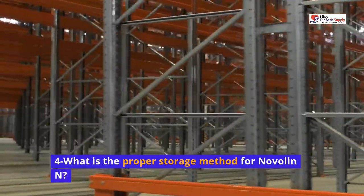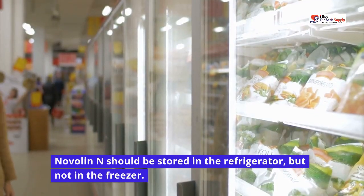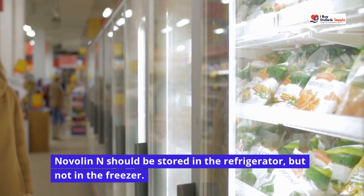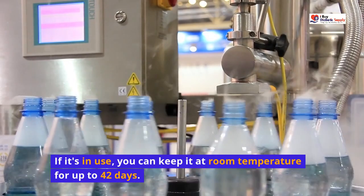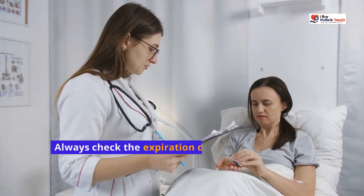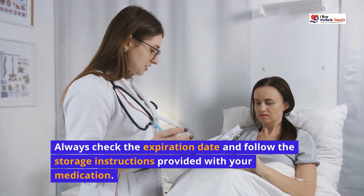What is the proper storage method for Novalin N? Novalin N should be stored in the refrigerator, but not in the freezer. If it's in use, you can keep it at room temperature for up to 42 days. Always check the expiration date and follow the storage instructions provided with your medication.